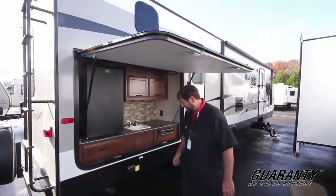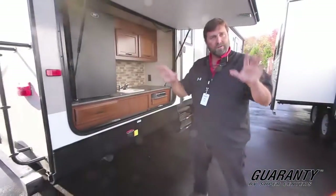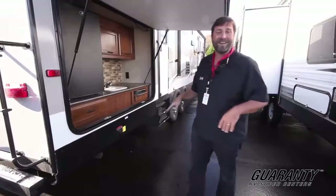A lot of people like these for tailgating. We have power tongue jacks — you press the button and they lower down and stabilize the trailer. The front one is the tongue jack and the ones along the side are the stabilizer jacks.